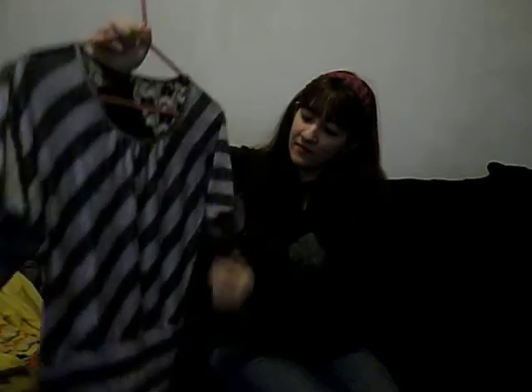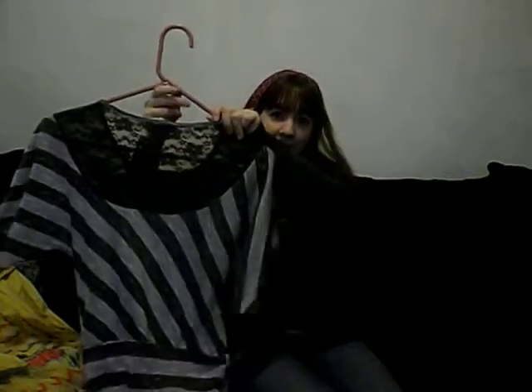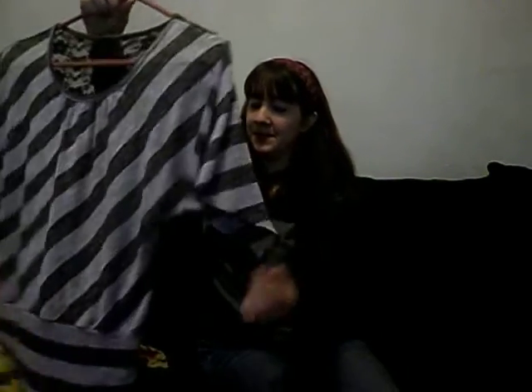And then this one — it has a lace back. I really like lace a lot, if you can't tell. And it's got the flowy sleeves.